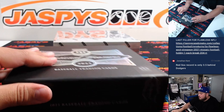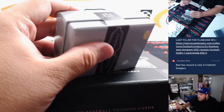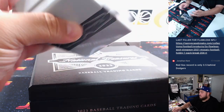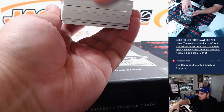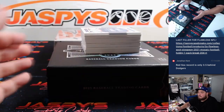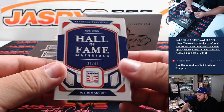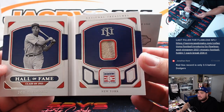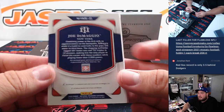All right, first one we got here is a Hall of Fame Materials of Joe DiMaggio - nice, a little piece of the jersey there. That's gonna go to the Yankees last spot, Mojo. Brian already cashing in, nice.